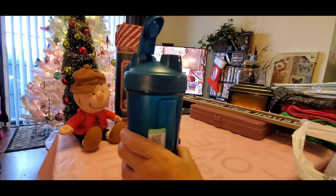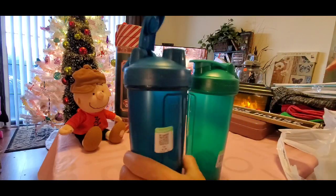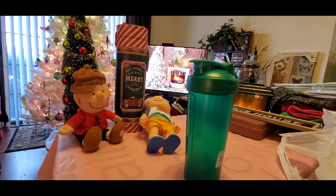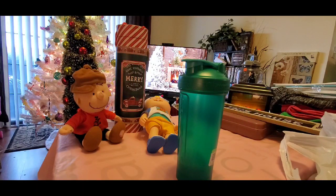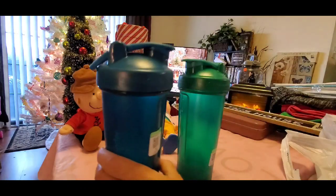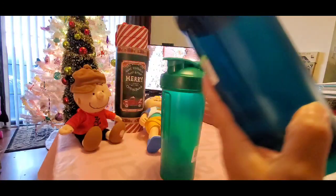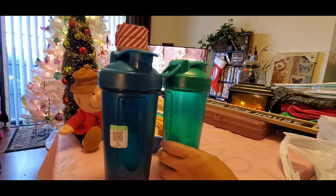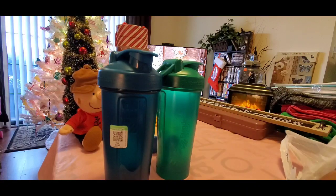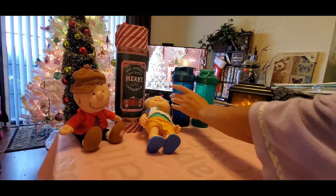I got these shaker cups as part of Christmas gifts for my boyfriend and my brother — they both go to the gym, so I thought these were great deals to add into their gifts. One has the shaker ball in it and one doesn't, so I'll need to get a shaker ball for the other one. I'll go ahead and clean these up and throw them in a gift bag with some extra items for them.